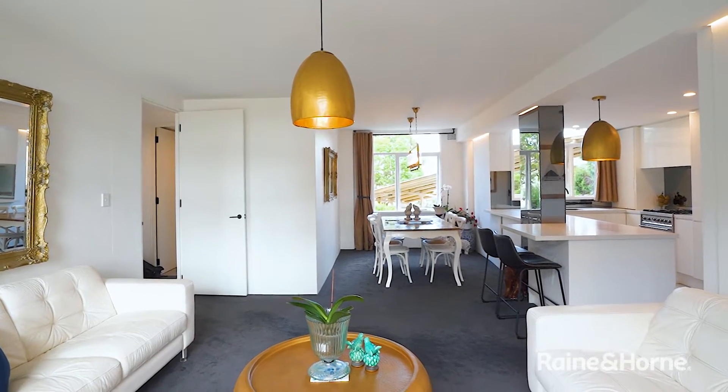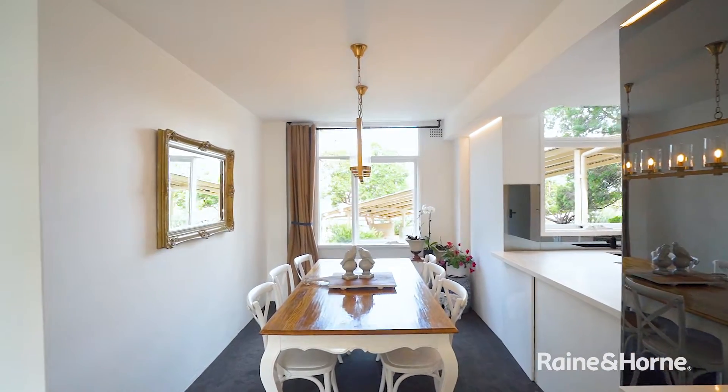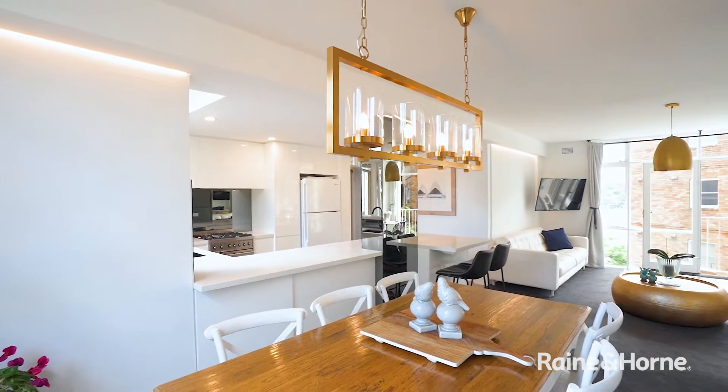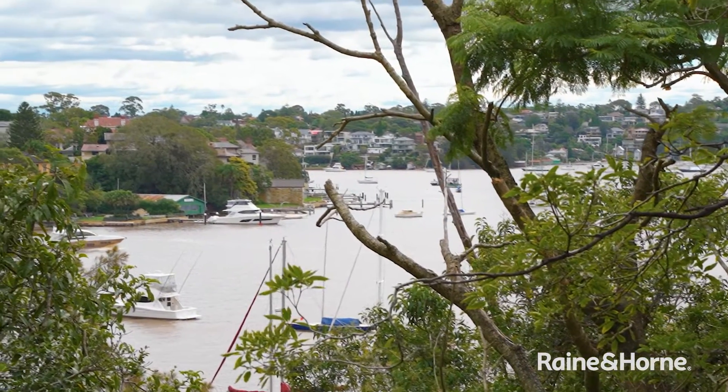I'm Mary Anne Fitzgerald from Raine and Horne Lower North Shore. Welcome to unit 11 at 205 Greenwich Road, Greenwich. This beautiful unit has been stunningly renovated by a master builder — it's only 18 months old — and here you've got the perfect Greenwich Point location. Let's take a look inside.